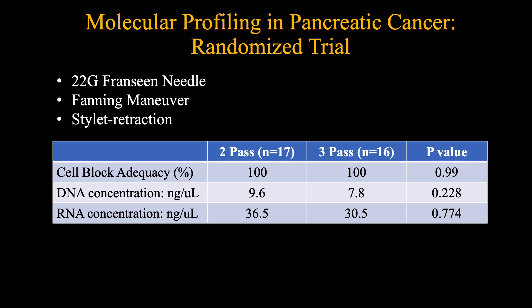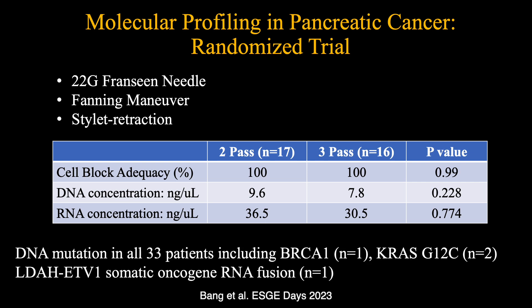In a randomised trial designed to identify the optimal number of FNB passes for molecular profiling in pancreatic cancer, we observed no difference in outcomes between two or three passes. While DNA mutations were identified in all 33 specimens in both groups, 12% of the study cohort had clinically relevant or actionable mutations that included BRCA1 in one, KRAS-G12C mutations in two, and somatic oncogene RNA fusion LDAH-ETV1 in one patient.